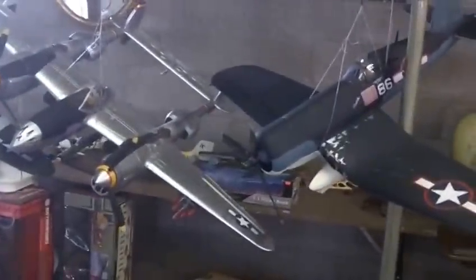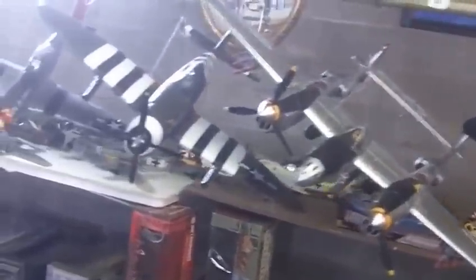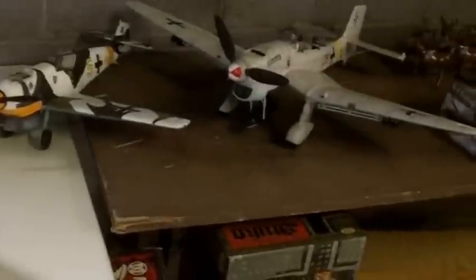Look at these World War II models — there's a lot of them, all put together. The guy did a phenomenal job; just look at the detail. It took some time. And then all the empty boxes that went with them — we've got all those, in case you want to take them apart and put them back in their boxes.